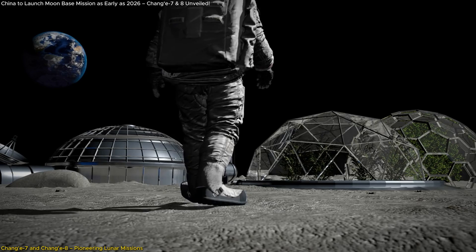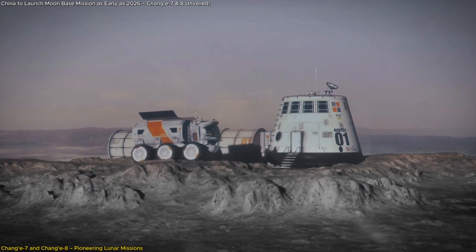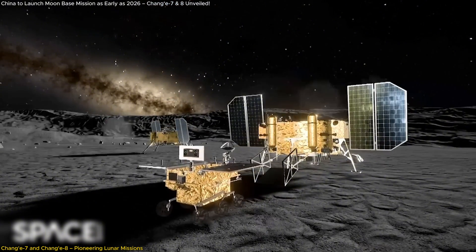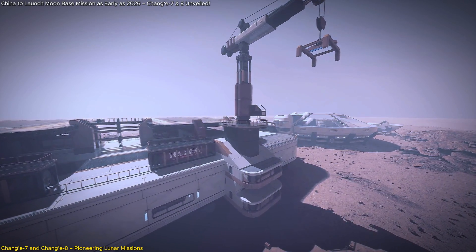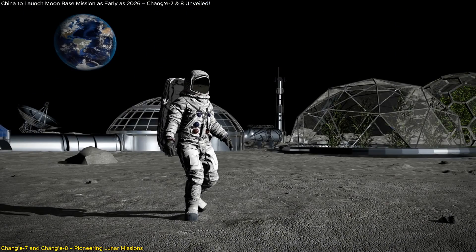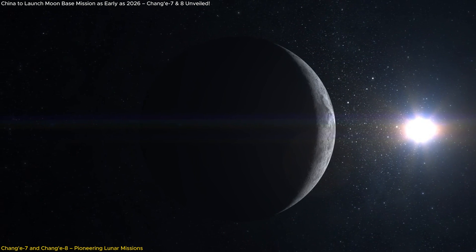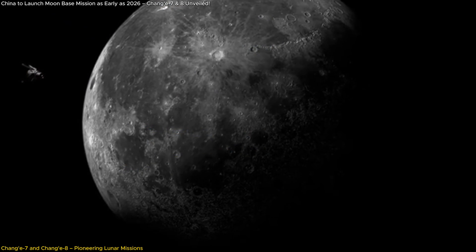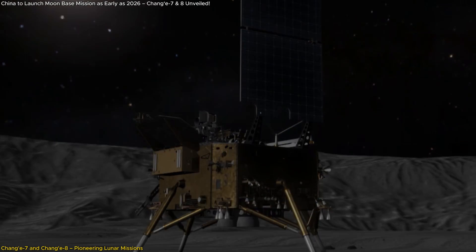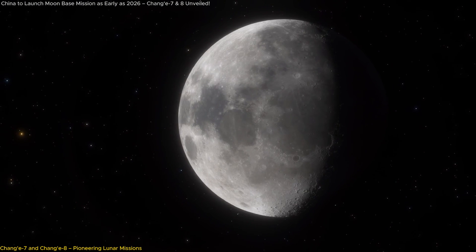If Chang'e 7 is the pathfinder, then Chang'e 8 is the architect. Its primary mission will be to test technologies essential for long-term lunar habitation, particularly in situ resource utilization (ISRU) — using the Moon's own resources to support human activities. This could mean everything from mining materials to build habitats to producing oxygen for astronauts. ISRU is the cornerstone for sustainable space exploration, allowing us to create permanent outposts on the Moon without relying entirely on Earth for supplies. Together, these missions form the foundation for the International Lunar Research Station, moving us closer to a permanent presence on the Moon.